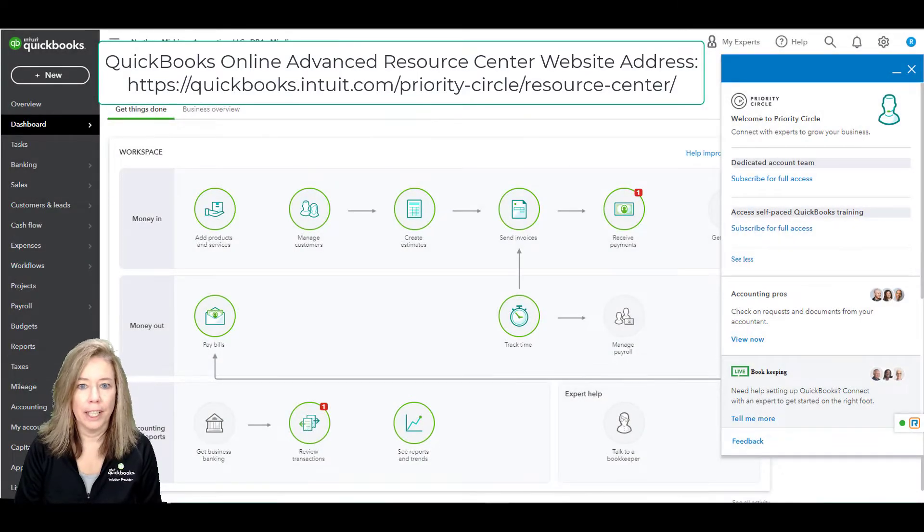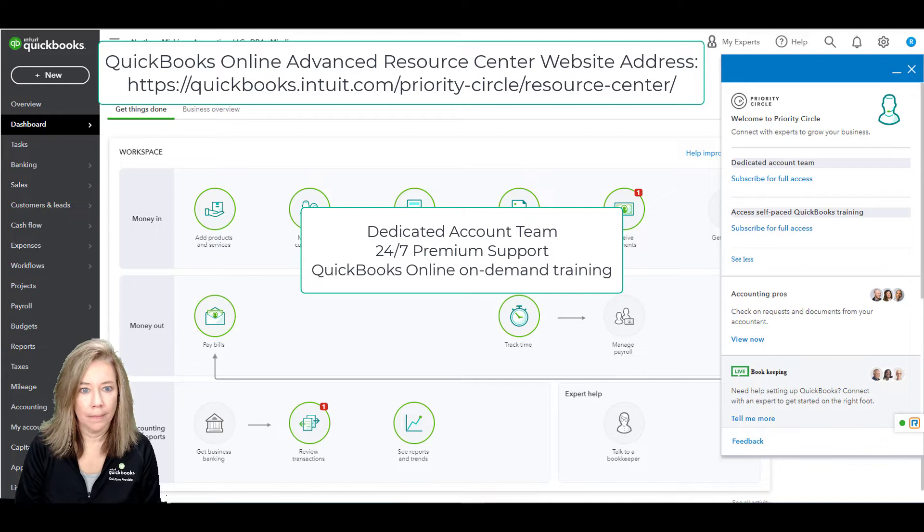QuickBooks Online Advanced provides an additional service called Priority Circle. The three services available through Priority Circle are the dedicated account team, 24-7 premium support, and QuickBooks Online on-demand training.